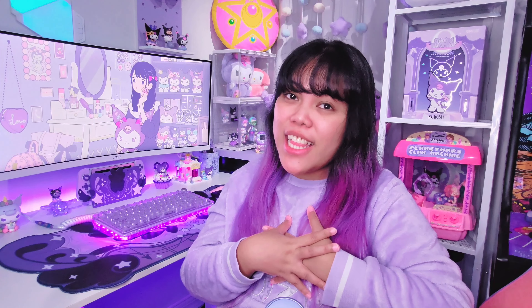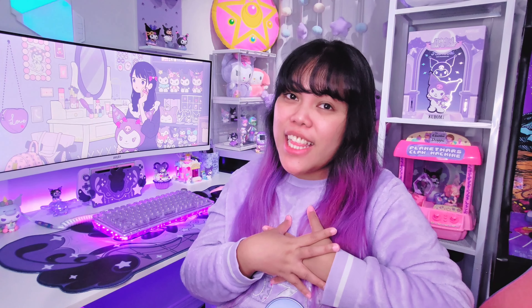Hello everybody! If you are new here, welcome to Planet Mars. I am Mars and in this channel, I create unboxing videos of toys, gadgets, and anything in purple. Sometimes I also create aesthetic vlogs like this.